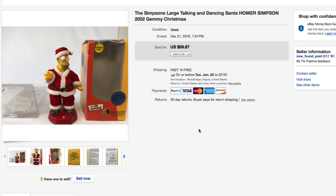Next up, this large Simpsons talking and dancing Homer Simpson figure — in the original box with original packing material, used but tested. I took it out, made sure it worked, and it did. Gave about $5 for this and took an offer of $45 with free shipping — really good quick profit.